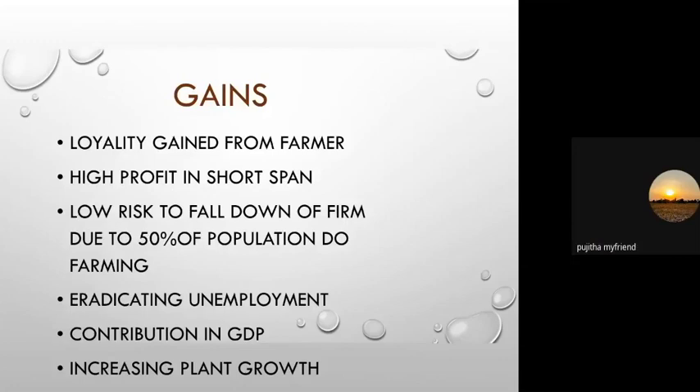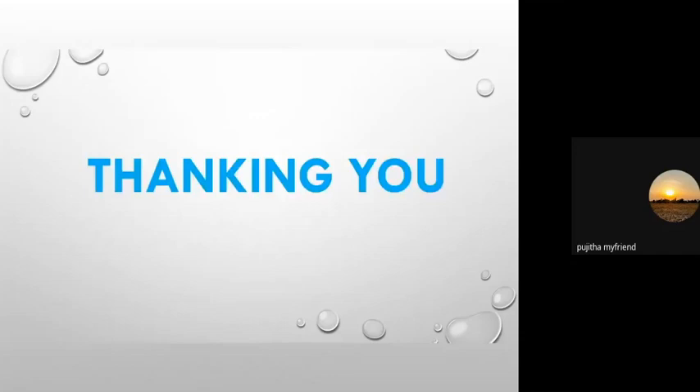The gains of NPK Enterprises include high profit in a short span, low risk, contribution to 50 percent of the farming population, eradicating unemployment, contributing to GDP, and increasing plant growth. These are the main gains of NPK Enterprises. I am bringing this session to an end — thanks to all for this opportunity, to respected seniors, dear juniors, and my team members for supporting this presentation.